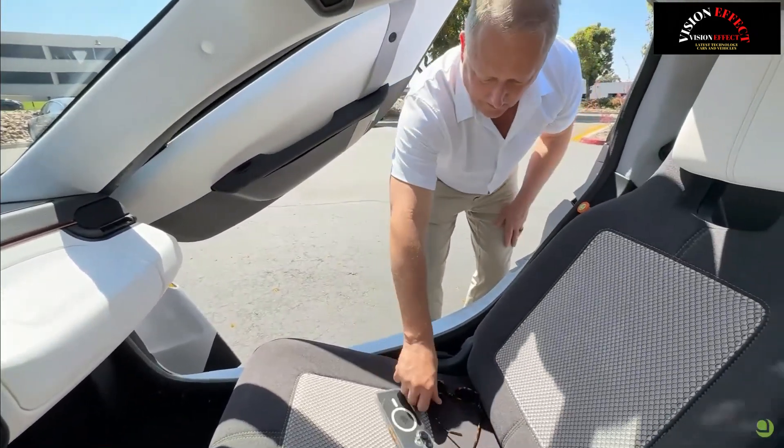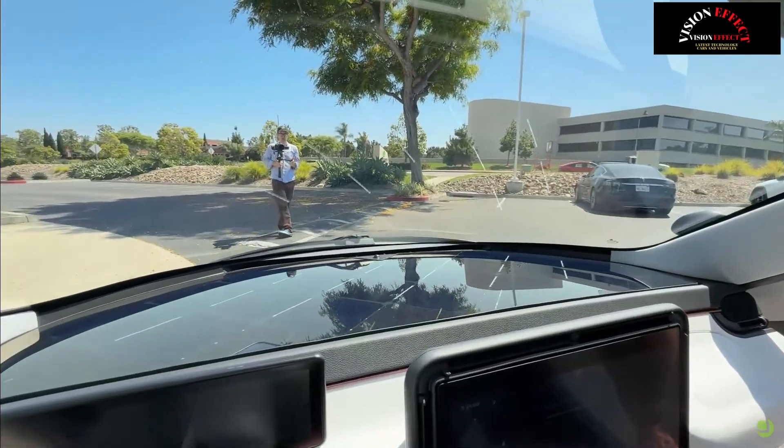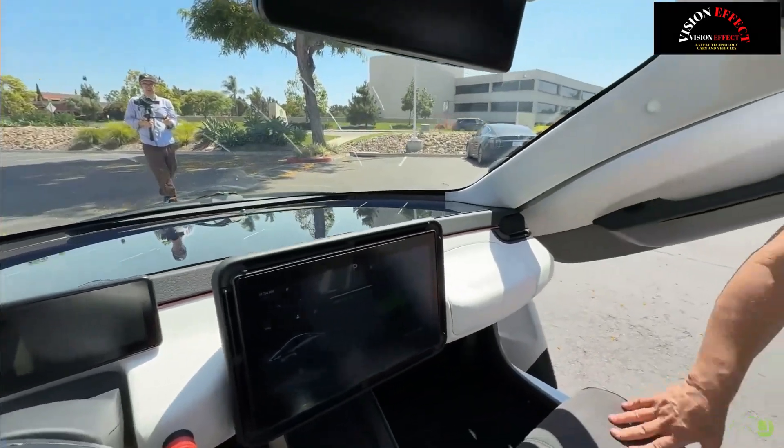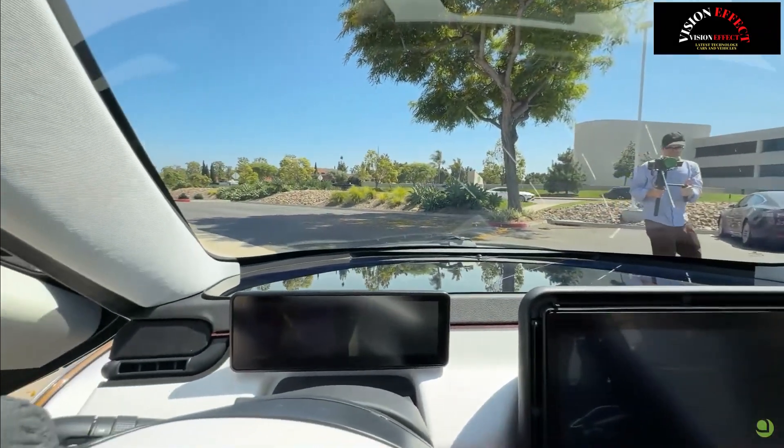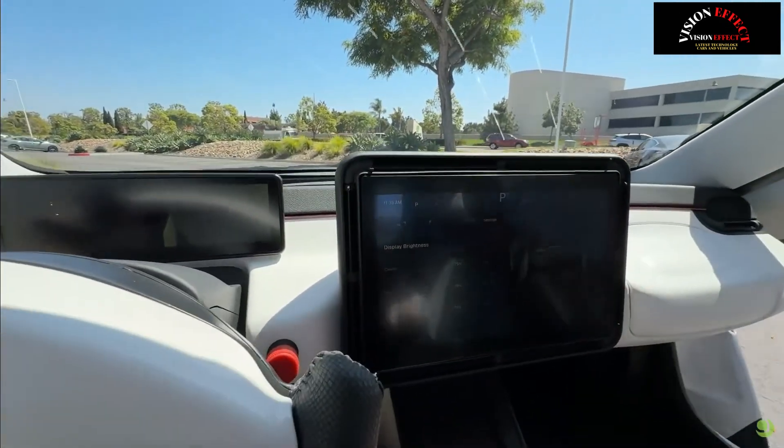Solar mobility is coming. Harness the power of the sun with Aptera — designed with 700 watts of integrated solar cells. Drive up to 40 miles per day completely off-grid and enjoy a range of 400 miles on a full charge.